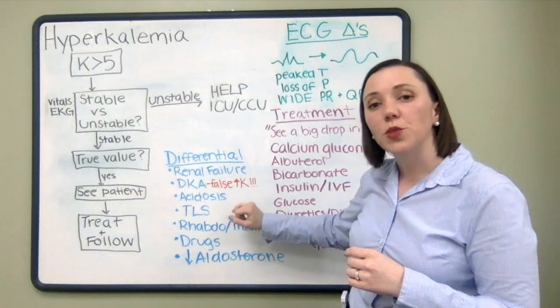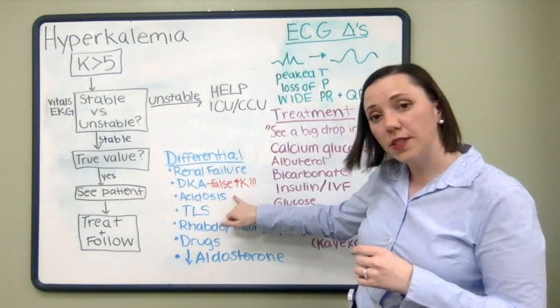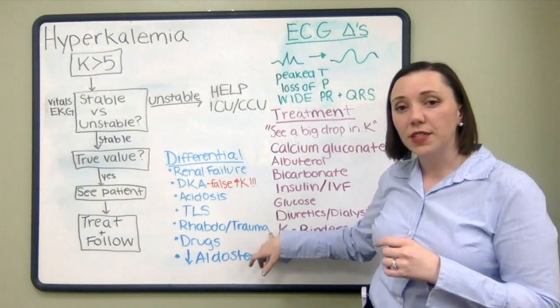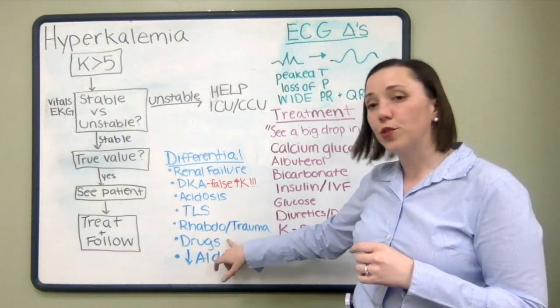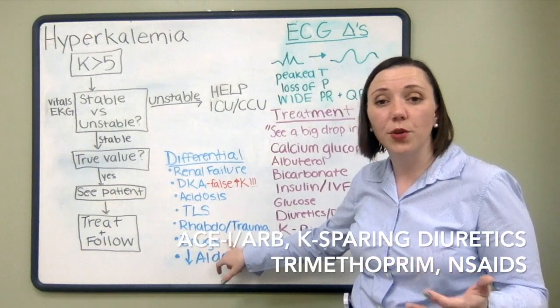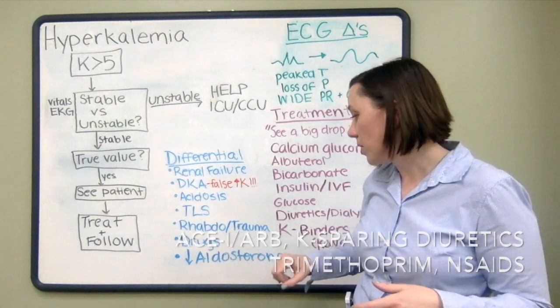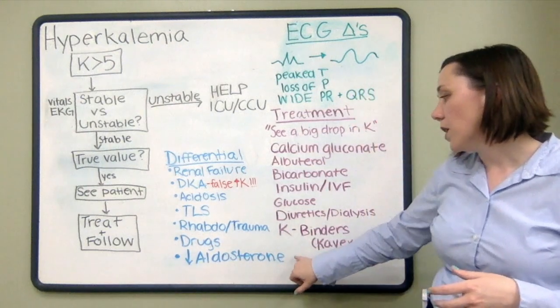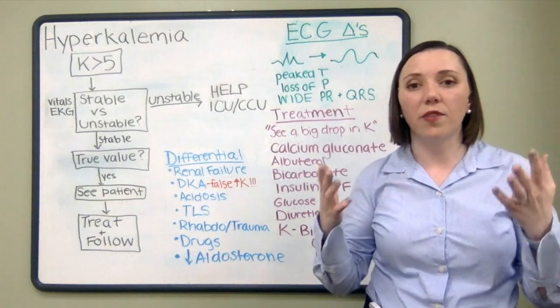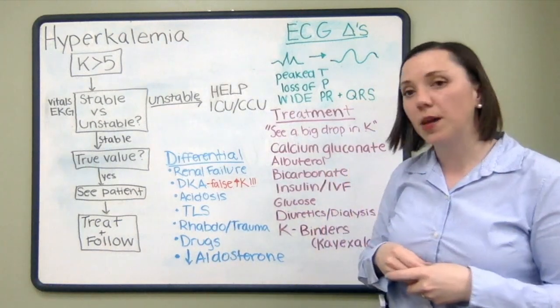Other differentials to consider include acidosis, tumor lysis syndrome, rhabdomyolysis or trauma, and certain drugs — more specifically ACE inhibitors, ARBs, spironolactone, amiloride, or beta blockers. Finally, low levels of aldosterone — for example, Addison's disease — where patients will have hyperpigmentation and hypotension.